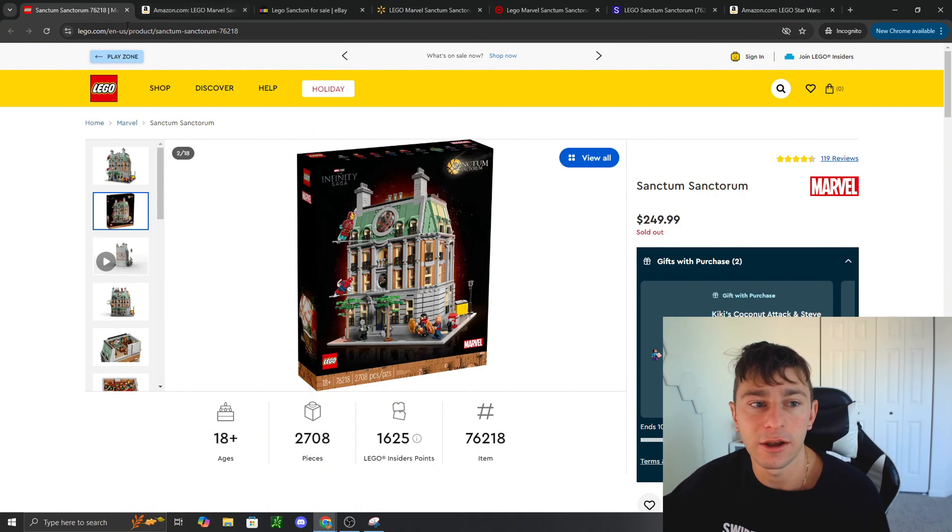At worst, you can pick up a copy and if it does go on sale you can return it and buy it at a cheaper price. Someone made that comment about the Hulkbuster — they picked one up for $308 and said if they find it cheaper they'll return it and get the discount. I think that's 100% worthwhile. At MSRP price you can't go wrong, and I'd want at least one more copy sealed for investment purposes.